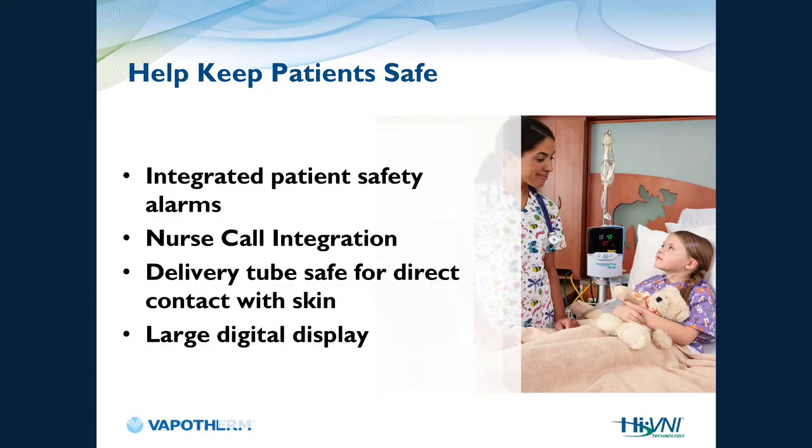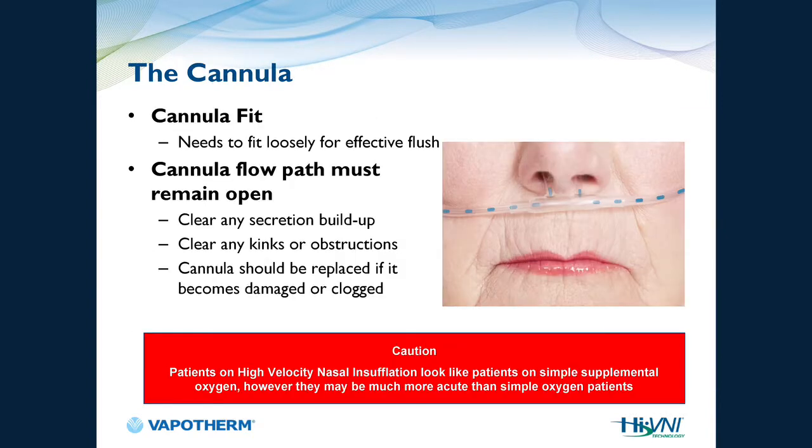There are integrated patient safety alarms, and the device can plug into your nurse call system — unlike any other high flow system on the market. The alarms are not nuisance alarms; they identify something wrong with the patient, not the unit. The delivery tube is safe for direct contact with skin — there are no heated wire circuits within it. If any secretions develop in the cannula, just clear them out and you're good to go.